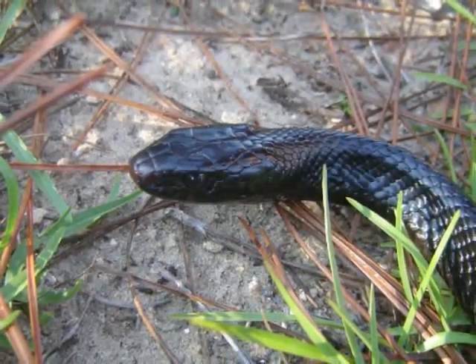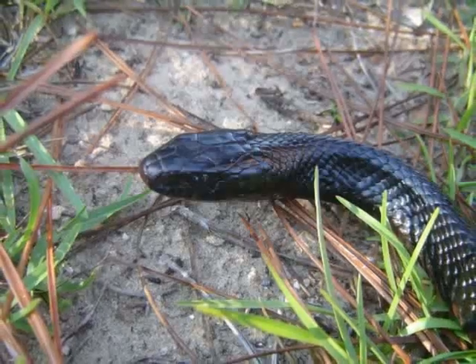Speaking of burrows, let's check back in with Sam. From doing scientific surveys, we know how many gopher tortoise burrows are in the area. But because gopher tortoises can use more than one burrow at a time, we don't always know if a burrow has a gopher tortoise in it. We want to know how many gopher tortoises are here on our study site so that we can tell if our population is increasing or decreasing over time. With that in mind, let's go see if our live trap caught anything.